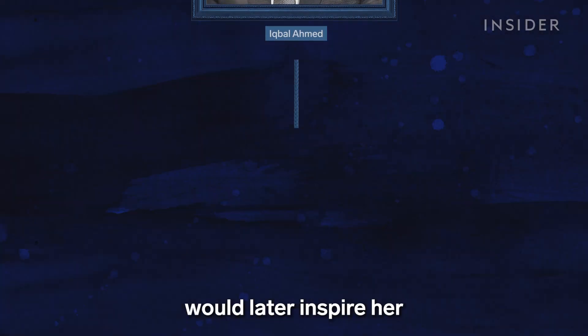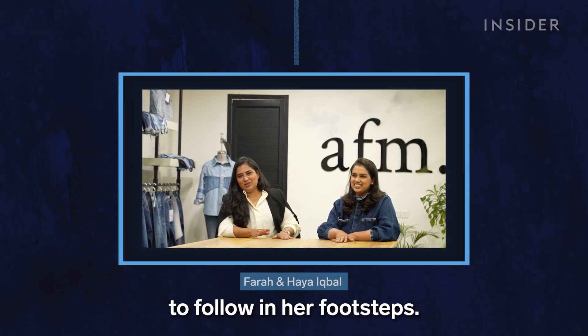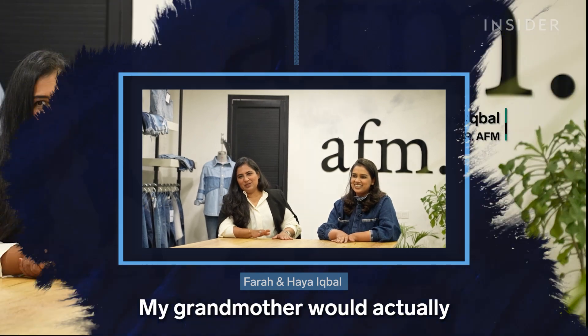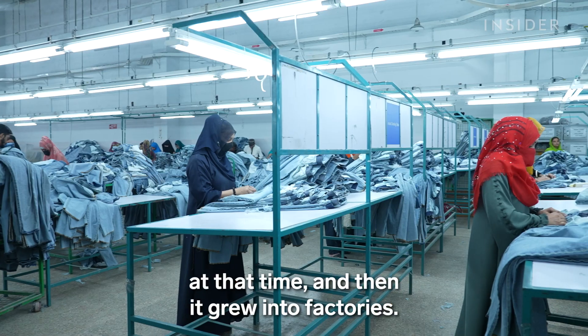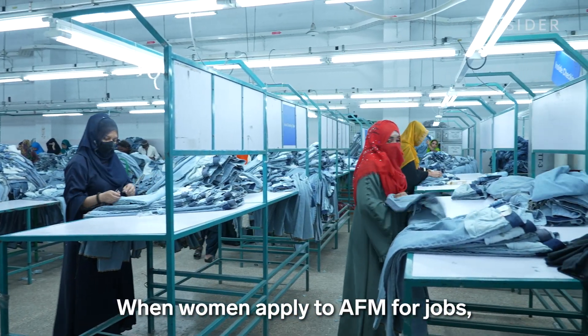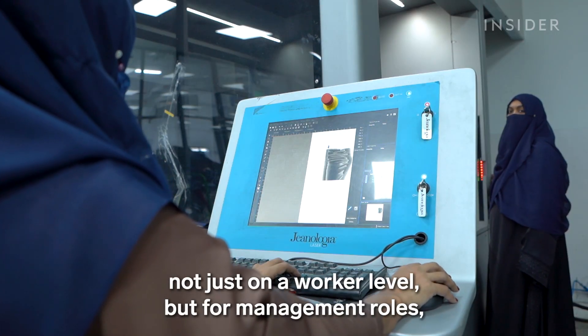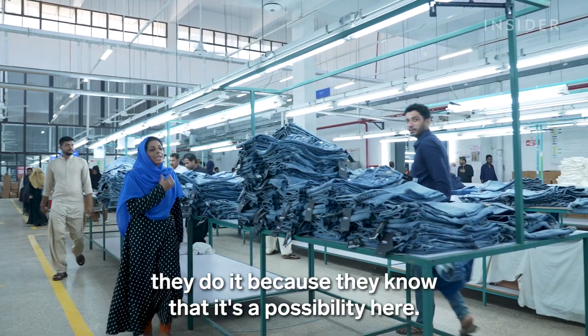Hadra's role in the company would later inspire her granddaughters, Farah and Haya Iqbal, to follow in her footsteps. The two sisters are now directors for AFM. My grandmother would actually manage the operations at that time, and then it grew into factories. When women apply to AFM for jobs — not just on a worker level, but for management roles — they do it because they know that it's a possibility here.